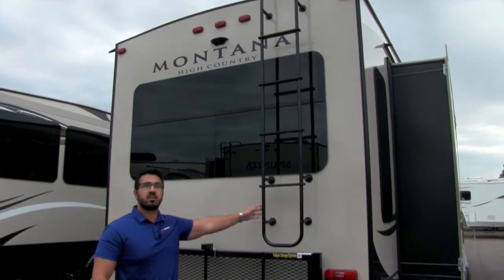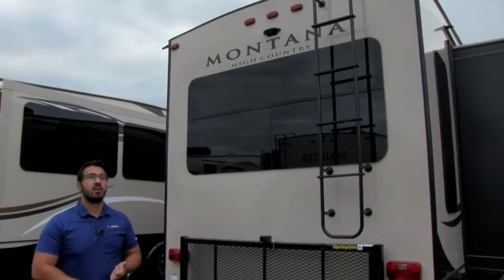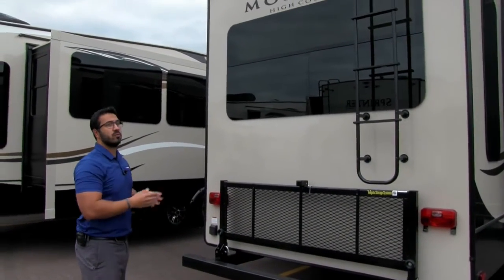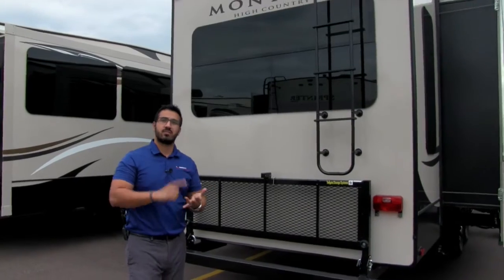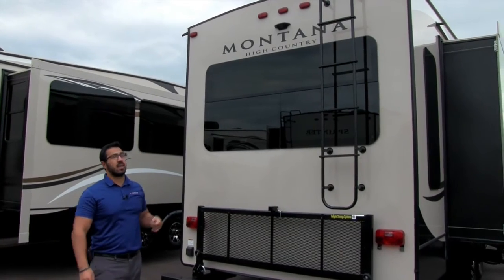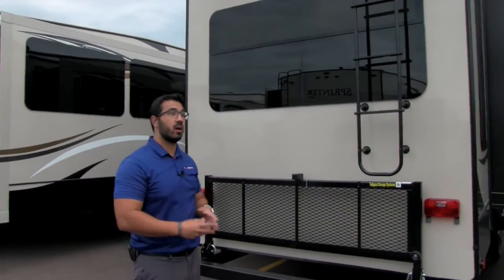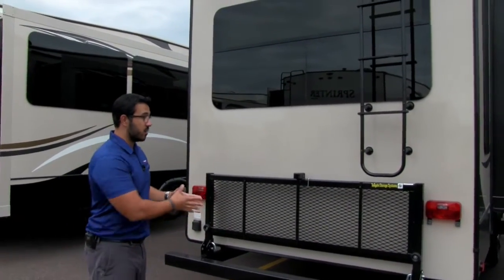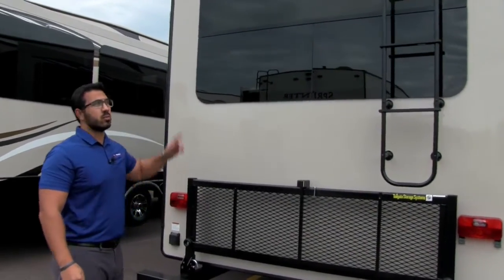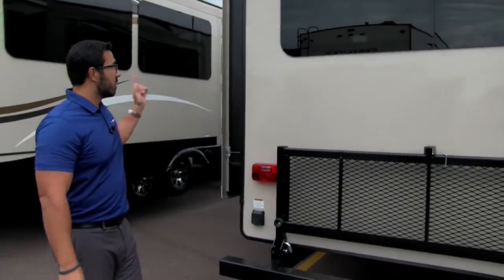There's a rear-mounted ladder here for climbing up onto the roof. It's a fully walkable roof — you have 3/8-inch decking up there and rafters 16 inches on center, so you can get up there to brush off sticks, pine cones, or snow. Right above the rear of the Montana you'll also see a little black housing — that is backup camera prep, so if you want a backup camera it's much easier to have that installed. There's also a rear picture window that lets in a ton of natural light.